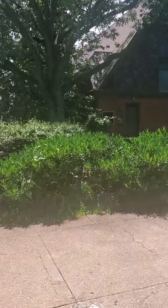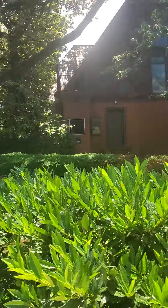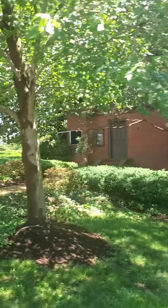This is Rankin Chapel here — Andrew Rankin Memorial Chapel. Oh my gosh, I actually went to a service here at Howard in the 90s at the chapel.